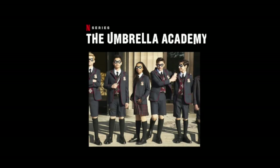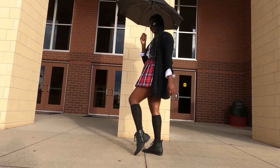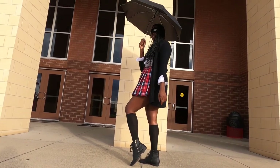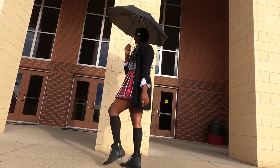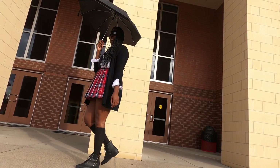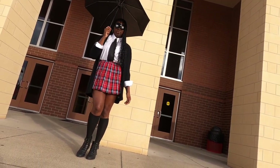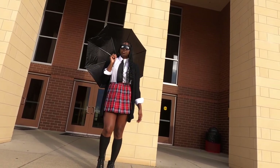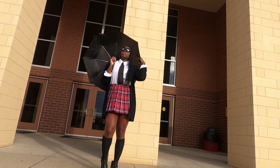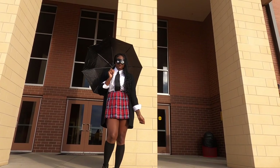Netflix Umbrella Academy — feel free to call me number eight, with my superpower of making people fall asleep with the snap of my finger. This Halloween outfit is simple to create because you're pretty much going for a uniform look, a schoolgirl look. What I love about this series is you can bring the whole family involved — everyone can be wearing uniform school looks and put a mask on.